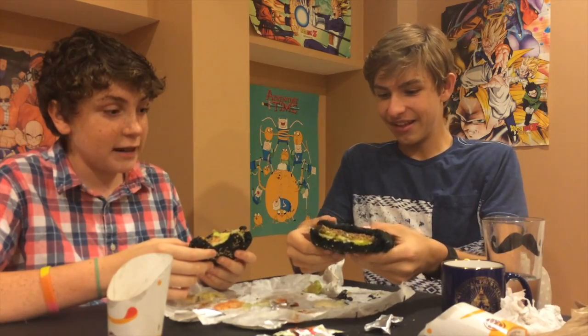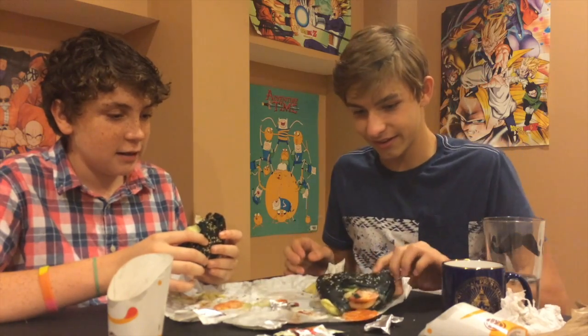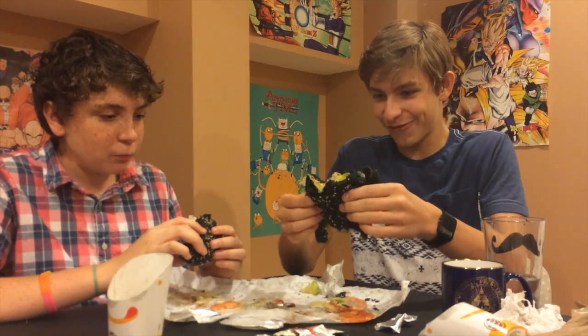It is getting soggy though. Oh my god, all my tomatoes are leaking out. The structural integrity is not good. This is fragile — the bun is fragile, it's chipping away. There should be construction laws for burgers because everything's falling out.